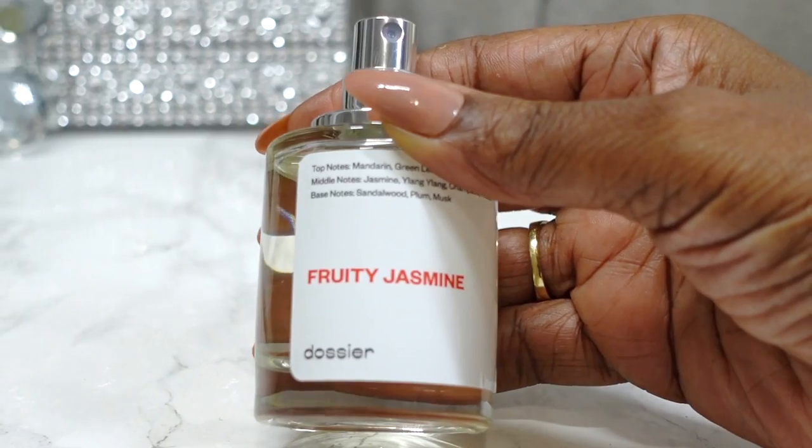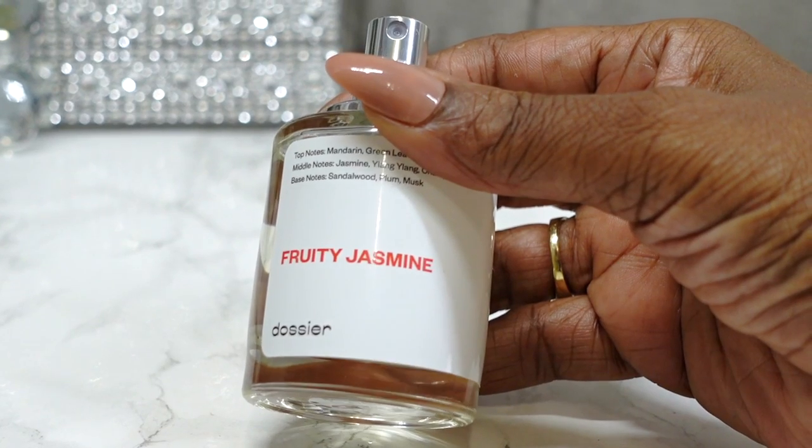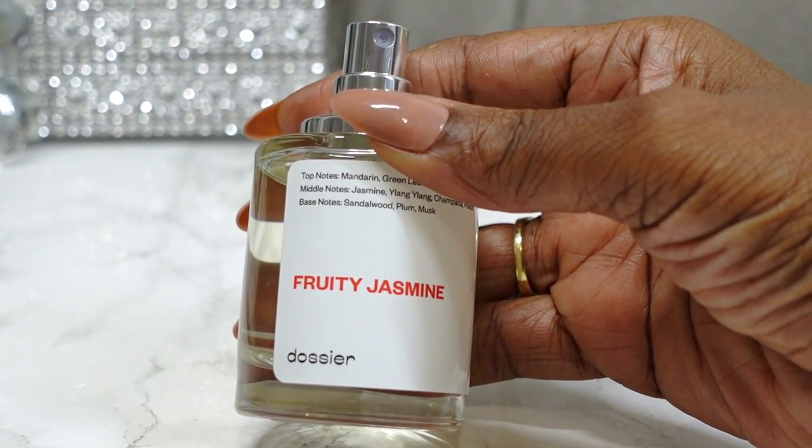The next perfume I'm reviewing is called Fruity Jasmine, and it's the luxury inspiration for one of my favorite colognes — Christian Dior J'adore. This perfume came out a long time ago, maybe 18 or 19 years ago, and I started purchasing it about 10 years ago. It's a beautiful fragrance — soft, light, airy, and feminine. I'm going to spray the Fruity Jasmine on the top of my hand, and I'll spray the J'adore on my forearm.